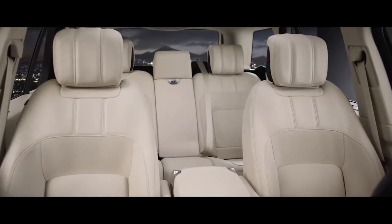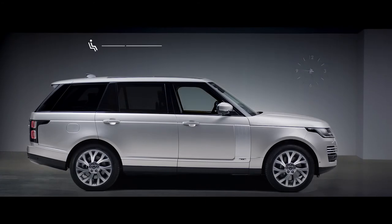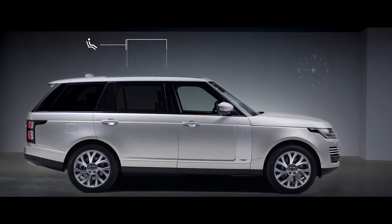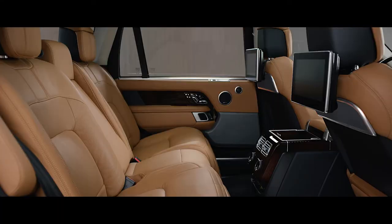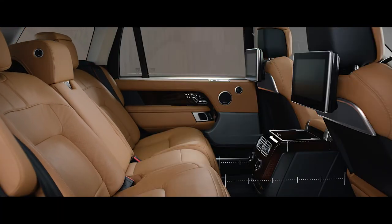Wider, deeper cushioned seats create an unrivaled level of comfort. The long wheelbase features 7.3 inches of additional legroom, and the executive class seats provide the ultimate rear passenger experience.